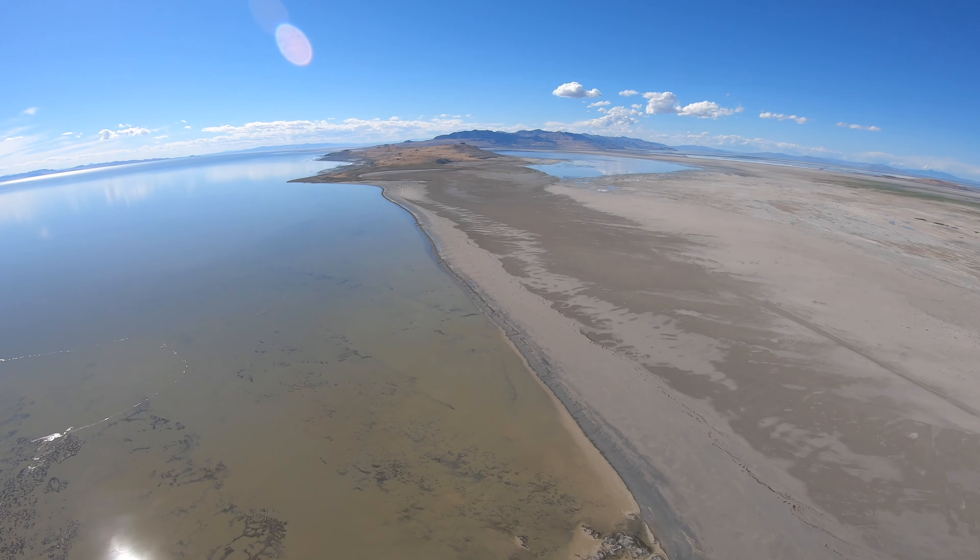We're just coming up on Fremont Island here. This one is the third largest island on the lake. We've got Antelope out there behind us, Stansbury out to the left, and there's Carrington and Gunnison up there to the north and Fremont here. There are a bunch of other little ones that are maybe islands, maybe not. At one point there was a family that lived out here — you can see a little cabin down there. This is the only structure on the island.